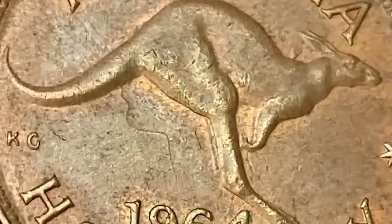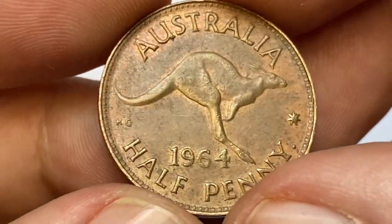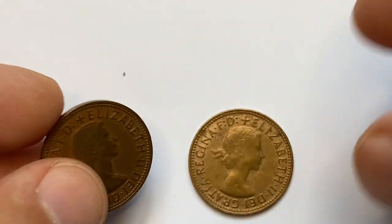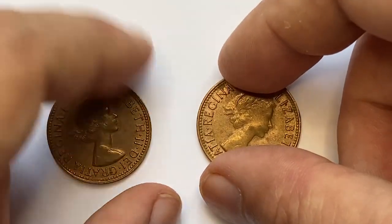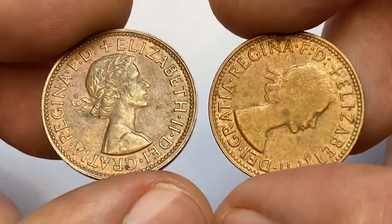The reverse side displays sharply detailed design elements. Under the tail of the kangaroo there is a peculiar curve-shaped abrasion. The surfaces display some peach-orange hues around the letterings, with traits of original mint luster still present.